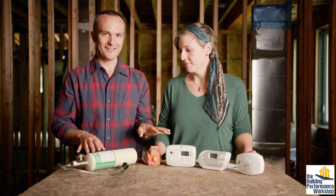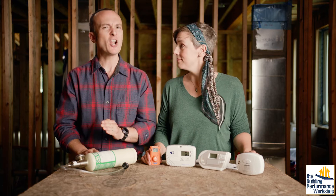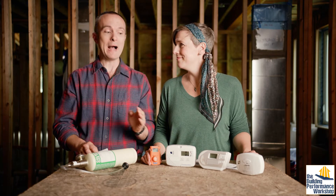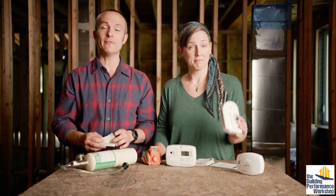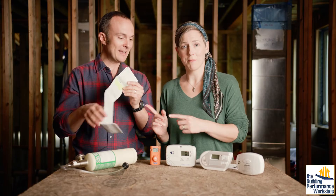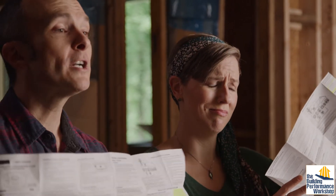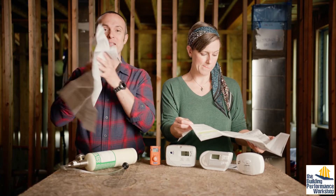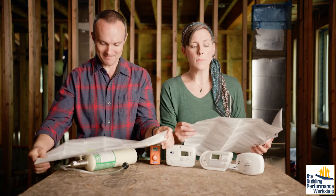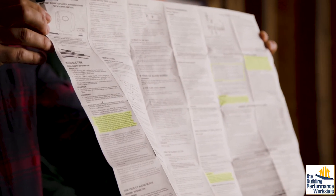The carbon monoxide monitors on this table do not do what you think they do, and the ones in your house — you may be completely overestimating them. The first thing you're going to do when you buy a device meant to save your family from life-threatening situations is open up this long manual and do a little light reading. We want to point out a couple of highlighted things in here.